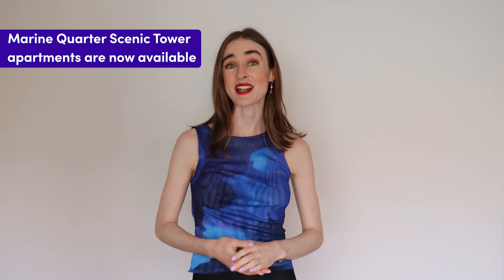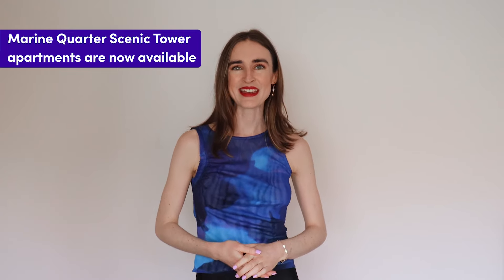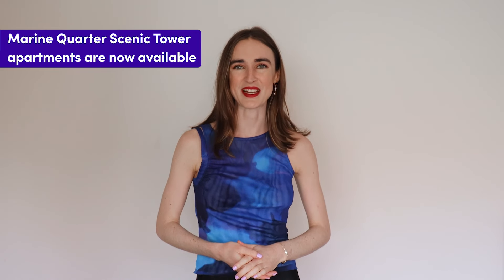If you're looking for an excellent value apartment in the heart of the Gold Coast, then you're in for a treat, as apartments at Marine Quarter are now available following the sellout success of Tower One. Keep watching as we unpack what you could expect from this exciting new Southport development.